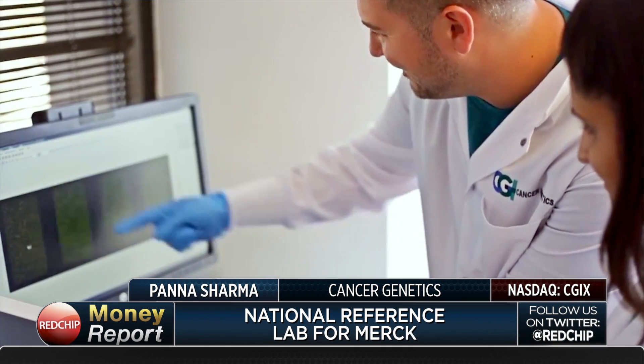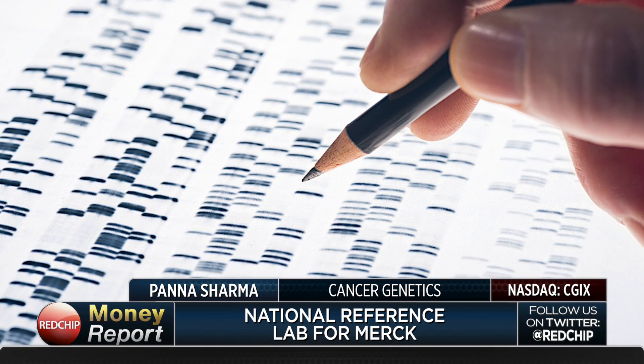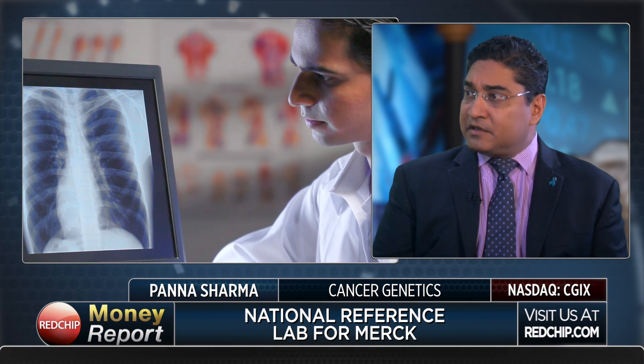The PD-L1 status, which is a biomarker, helps determine whether that person is going to be highly responsive to a new class of immuno-oncology drugs. And that's one of dozens of new markers that we're discovering in immuno-oncology. On the side of genomic markers, there are markers like N-TRAC, KRAS, EGFR, all of which are changing precision medicine in lung cancer.